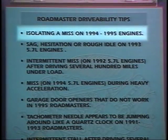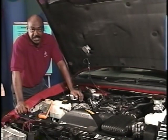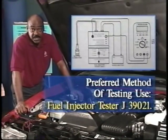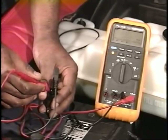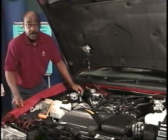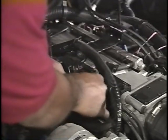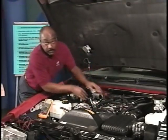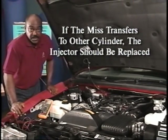After isolating a miss to a particular cylinder, use the ST-125 to check for a good spark and then perform the injector resistance test to see if the injector checks out. If both are okay, try swapping the injector to another cylinder. If the miss transfers to the other cylinder, the injector has an internal problem and should be replaced.